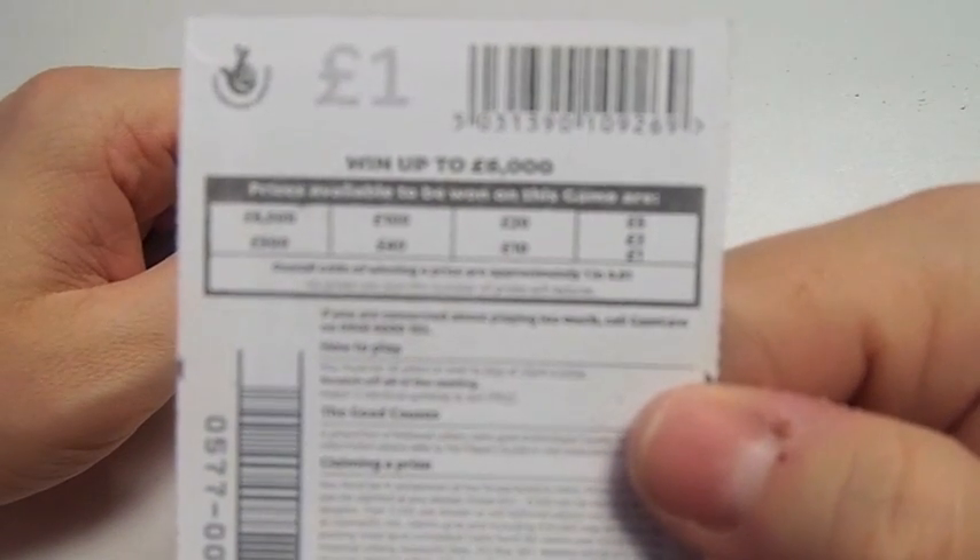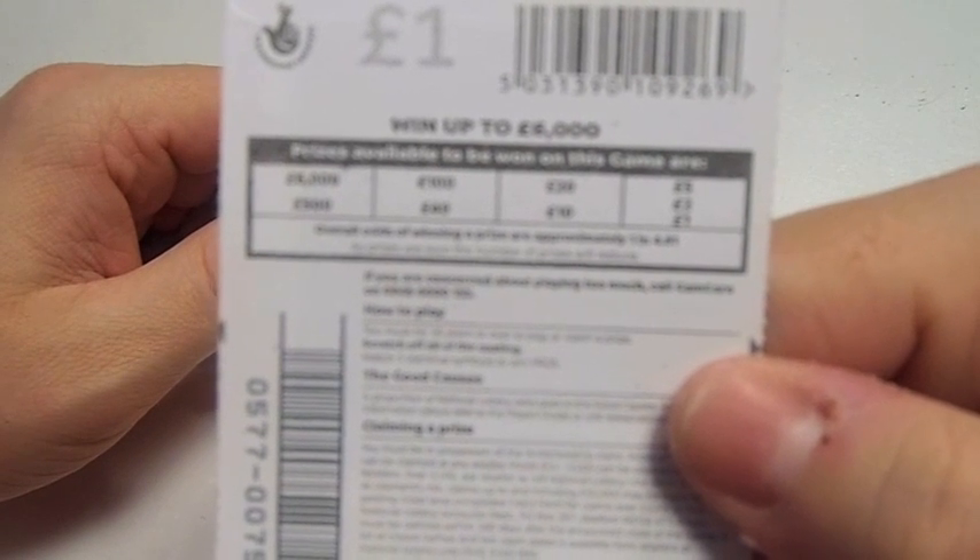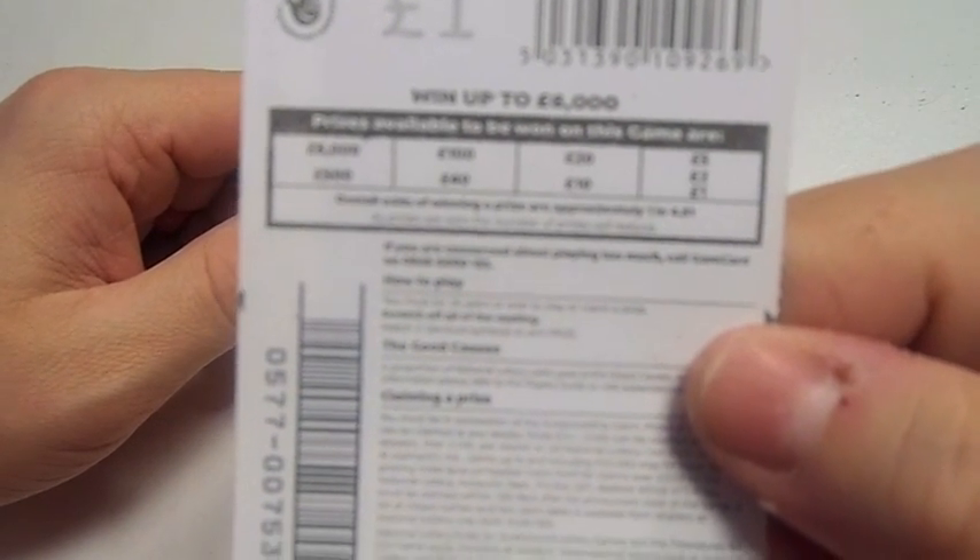The things you can win are £1, £2, £5, £10, £20, £40, £100, £500 and £6,000.